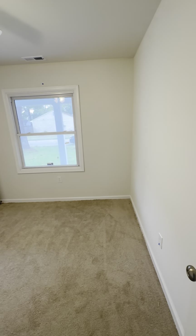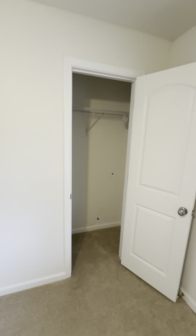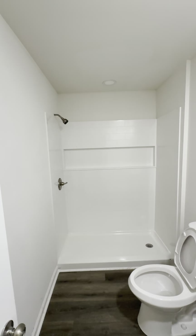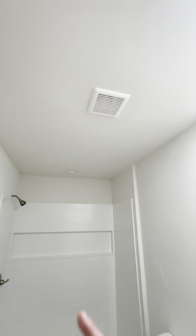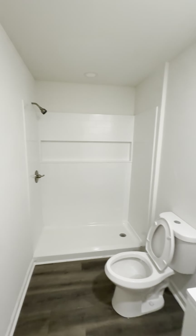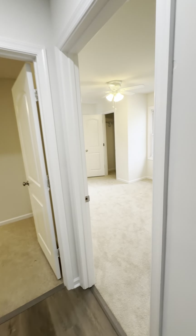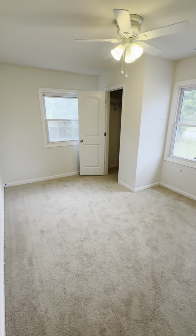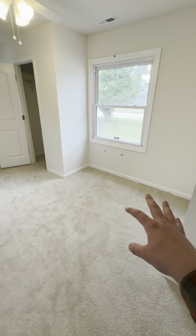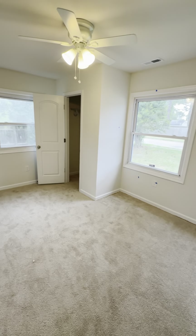The first bedroom is maybe about 12 by 12 with a single door closet. You'll see the blue tape marks again — just means they're having to redo some things. On the left is a renovated full bath with lights, a ceiling fan, vanity, commode, and a standing shower. Next bedroom on the right has a little nook area — you can put the bed over there and use that little nook area for your dressers, with another single door closet.